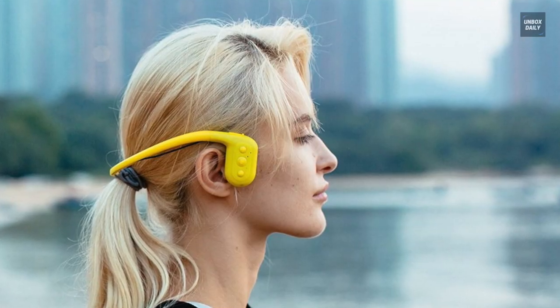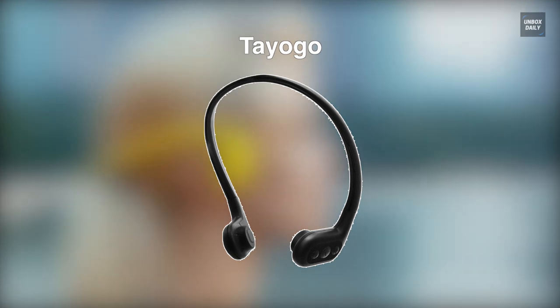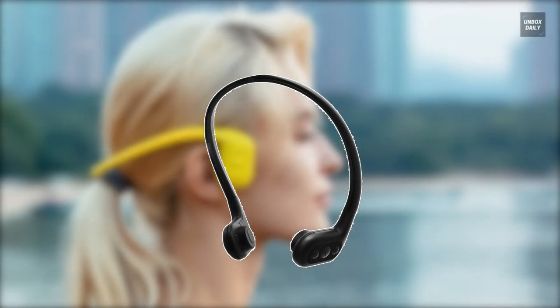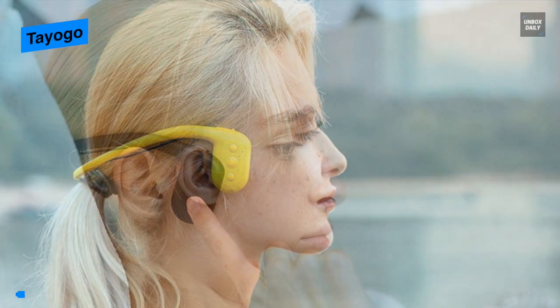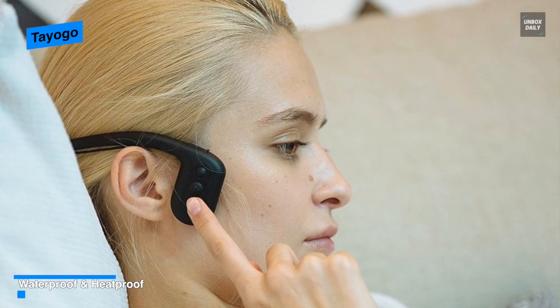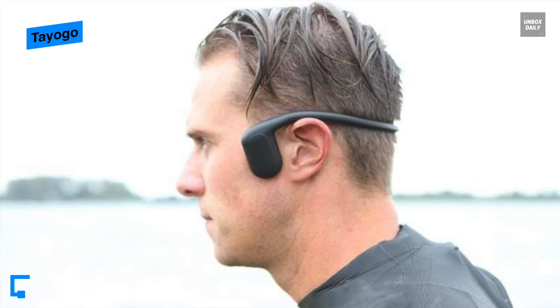Up next is the Tayogo. Coming equipped with bone conduction speakers, these Tayogo headphones let you hear sounds from both the speakers and the surrounding environment. Its built-in 8GB memory and bone conduction technology allow you to enjoy music while remaining aware of the outside world at the same time.